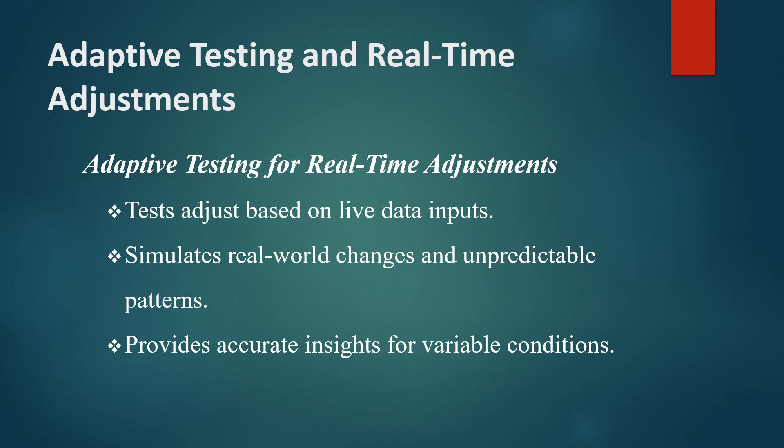Adaptive testing changes variables like user load, transaction types, or data input as the system's behavior shifts. This flexibility is especially valuable for applications with unpredictable usage patterns — for example, in online gaming platforms.